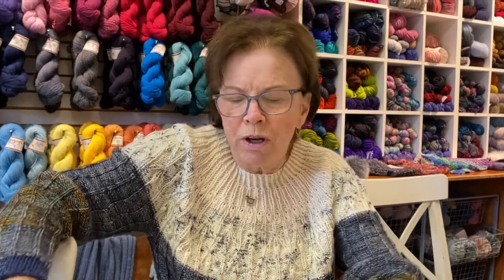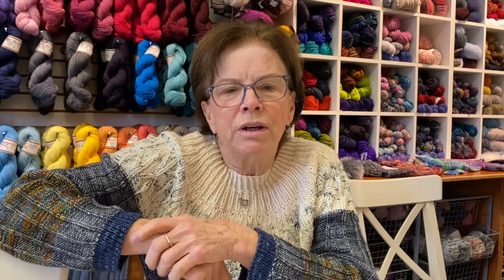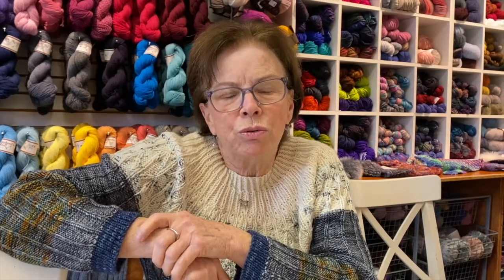I wanted to remind you of a few things. We have our online shop with lots of things — tools and yarn — so it allows you to shop at home, and we ship pretty quickly. Take a look.